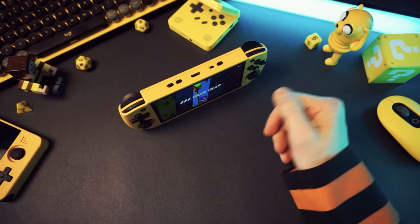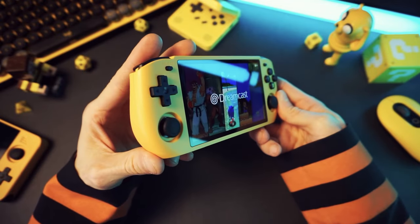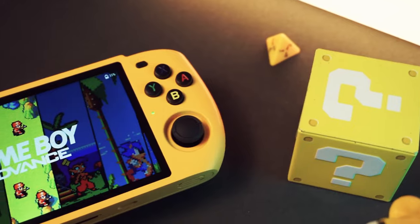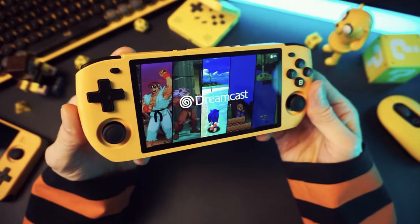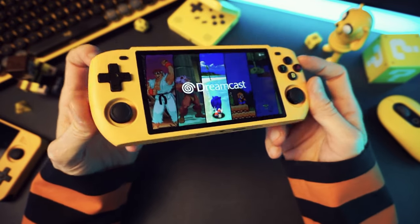I wish more handhelds could do that. I really like the look of this handheld in general. It's a little weird, but there's something about it that feels unique. It's kind of angular in some parts and rounded in others — not too bulky, but spacious where it counts. I can see myself grabbing this often just because it's so different from most other handhelds.